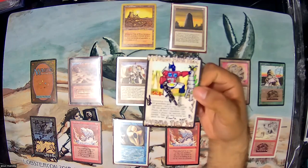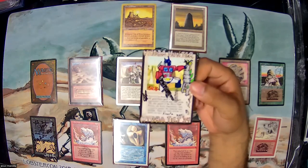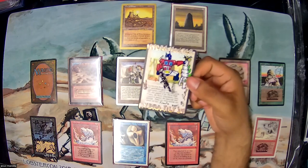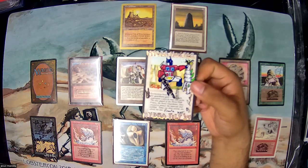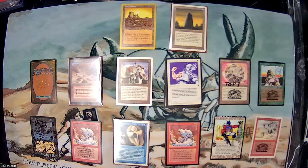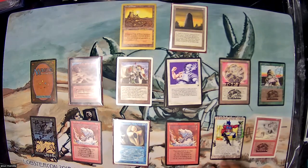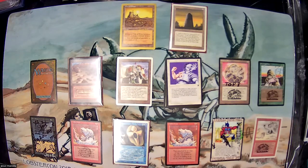This is the participation card given out to everyone, and this one was made by my first opponent to give out to each of his opponents. I ended up using this as the card I asked all my opponents to sign. Also in the background is a playmat from the 2018 Lobster Con — the very first Lobster Con — which I won at the raffle. I also won a Hartford Hydras t-shirt in the raffles.